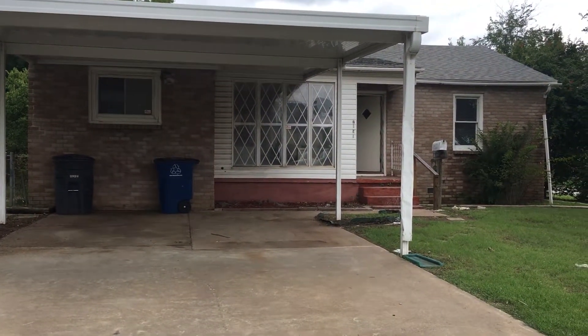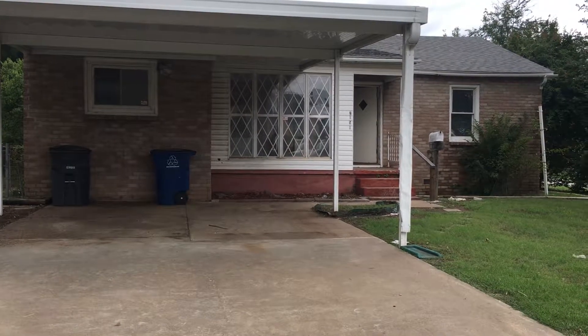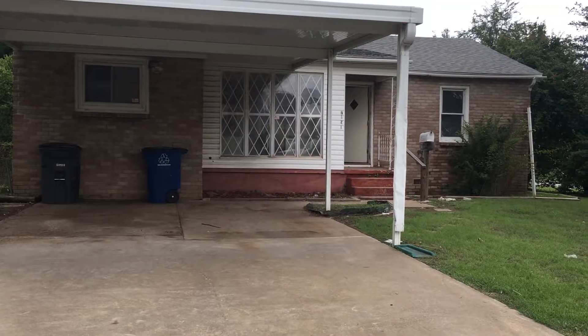Hello, this is Renee with Real Property Management, and today I'm going to take you on a walkthrough tour of the two-bedroom, one-bath home located at 7151 East Independence Street.